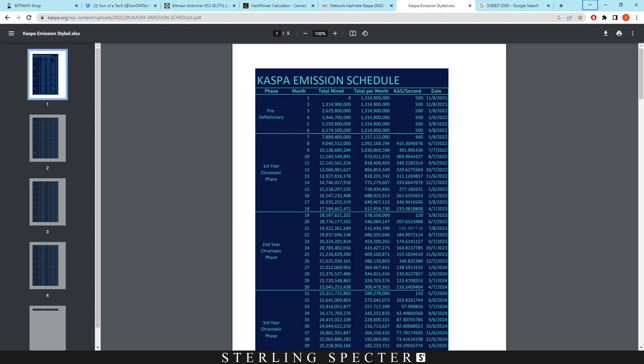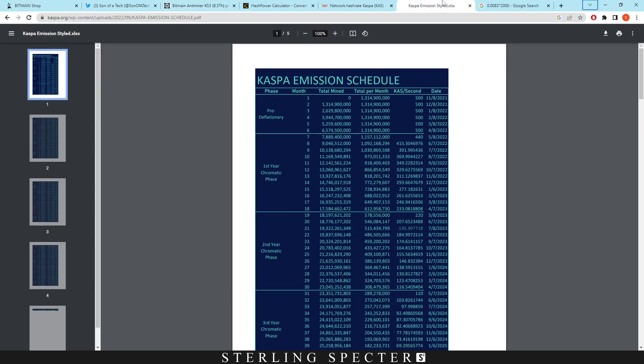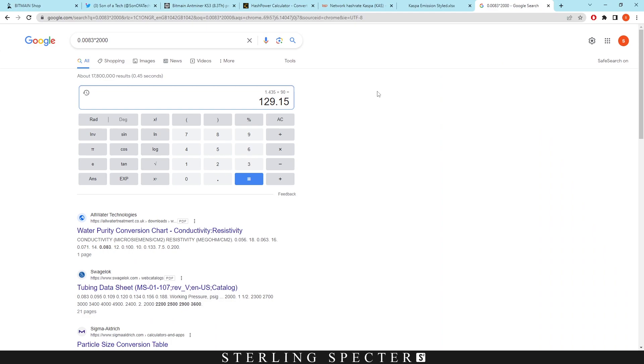Right now the block reward is 220 Casper and it's going down to 195, which is roughly a 10% reduction. So dividing by 100 and multiplying by 90, we get around $129 per day. The difficulty is going to keep rising as more ASIC miners — from Bitmain and other companies — join the network, which will continue to reduce profitability. Realistically, when they all hit the network in August with the 195 Casper per block emission schedule, we're looking at around $129 per day.